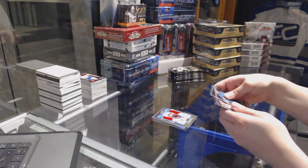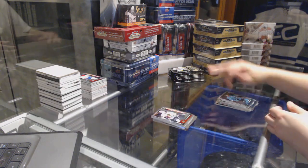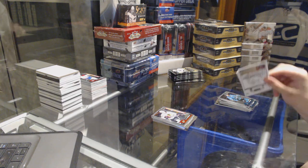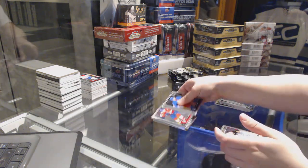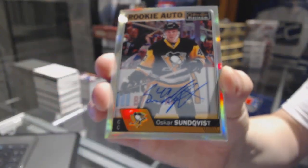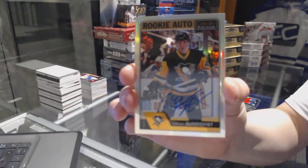For the Sharks, a Brent Burns retro, and a Gustav Forsling Chicago Blackhawks rookie. We've got a rookie for the Florida Panthers, Michael Matheson, and a rookie rainbow autograph for the Pittsburgh Penguins, Oscar Sundqvist.